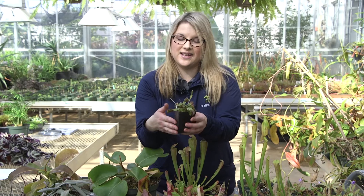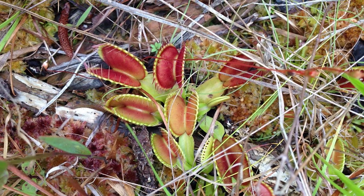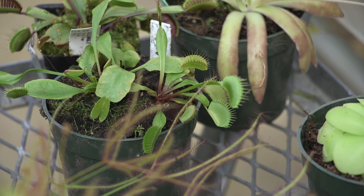One thing to note with Venus flytraps: I know it's very tempting to touch them, but you really shouldn't. When you touch the traps without putting an insect in, you're actually weakening the plant over time, and it can end up dying off with constant touching. These carnivorous plants are only found native in North and South Carolina — pretty neat. Of course, now they're hybridized and grown everywhere in the world, but they're one of my favorite carnivorous plants.